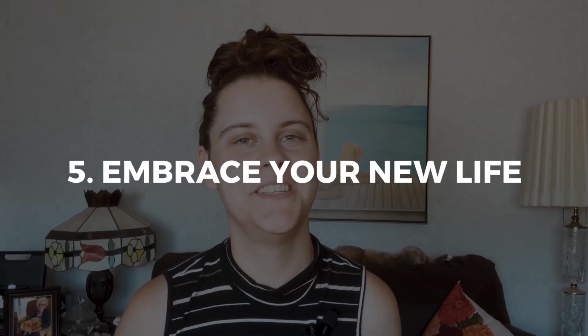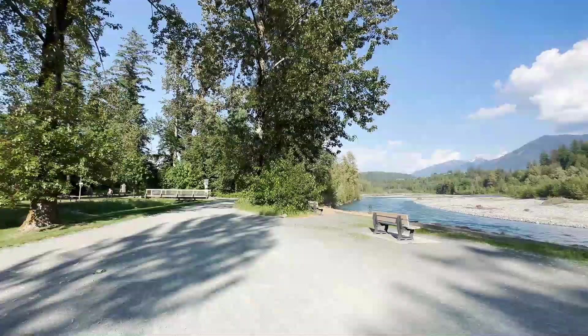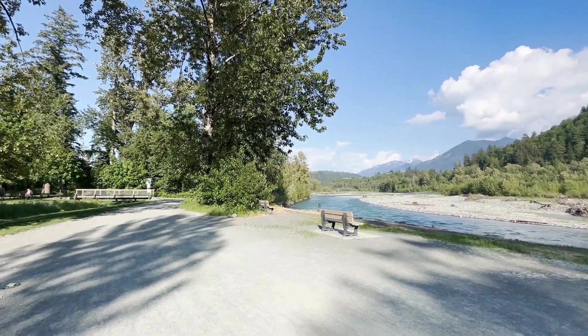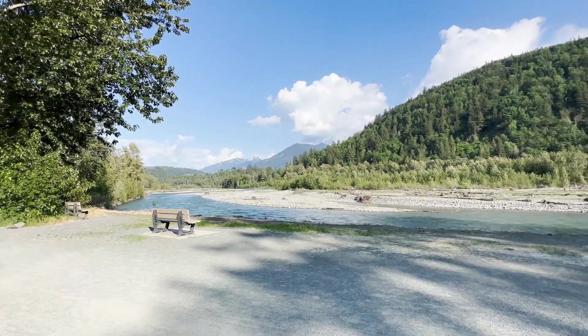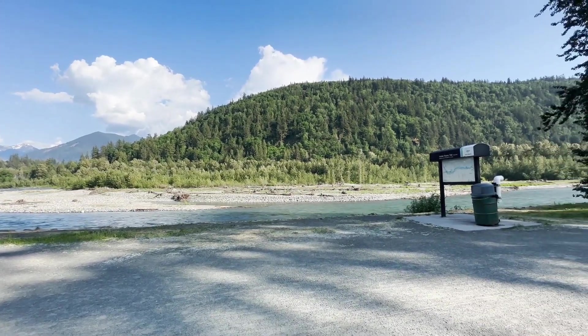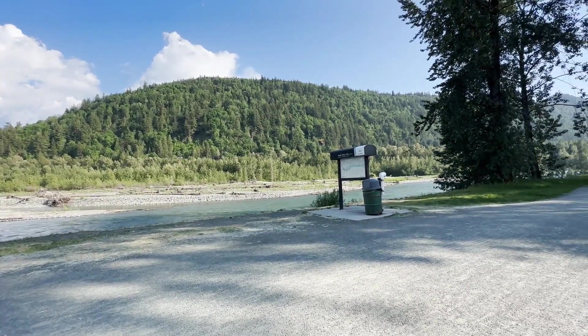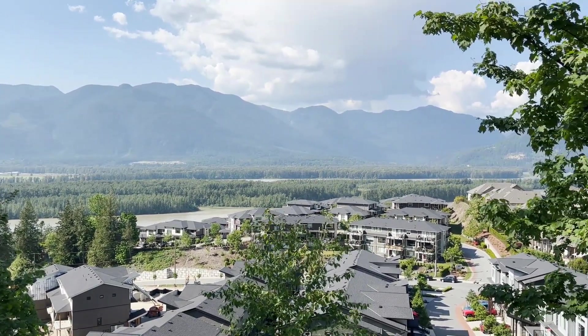Step five: Embrace your new life. Chilliwack is a treasure trove of outdoor wonders waiting for you to explore. From majestic mountains and lush forests to serene lakes and winding rivers, nature's playground beckons you to venture forth. Embark on hiking trails that lead to breathtaking viewpoints, relish in the thrill of water sports, or simply find solace in a peaceful picnic amidst the wilderness. Embracing the great outdoors will invigorate your spirit and provide endless opportunities for adventure.